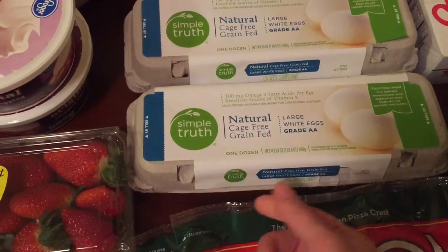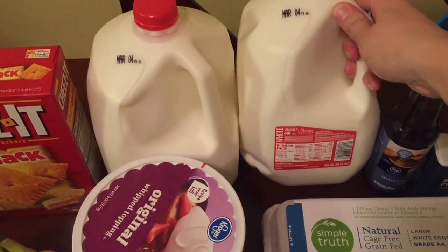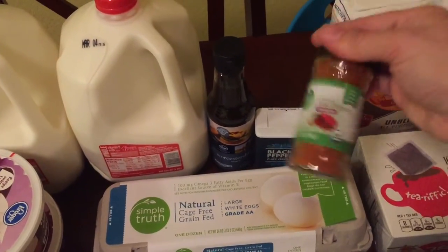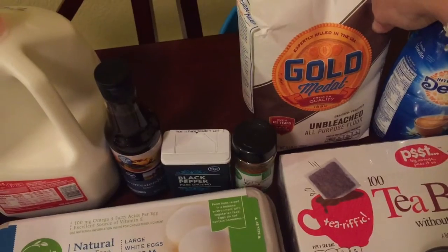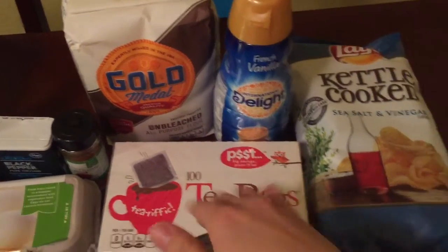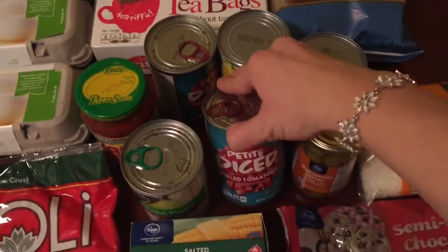I got two Boboli pizza crusts and two dozen eggs — the brand is Simple Truth, which is Fry's organic brand. Then I got two gallon jugs of milk, Worcestershire sauce, black pepper, some cayenne red pepper, unbleached all-purpose flour, and some tea bags.